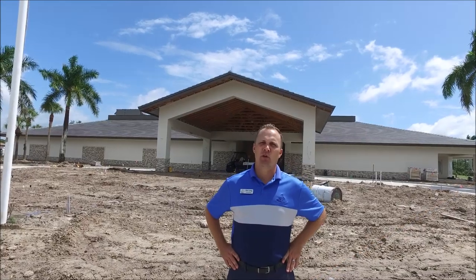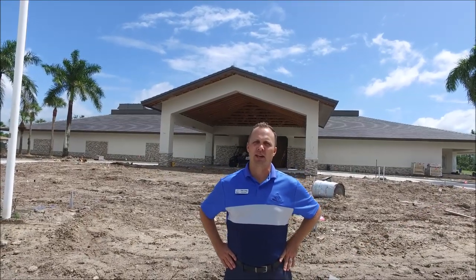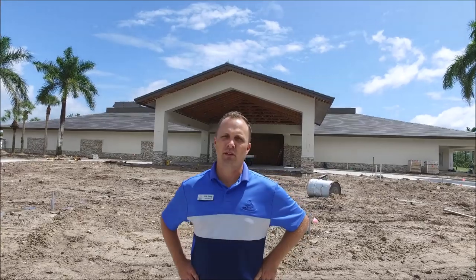Hello everyone. Today is September 20th. It's a beautiful day in Pelican Sound. I want to give you some updates on the exterior portion of the building.